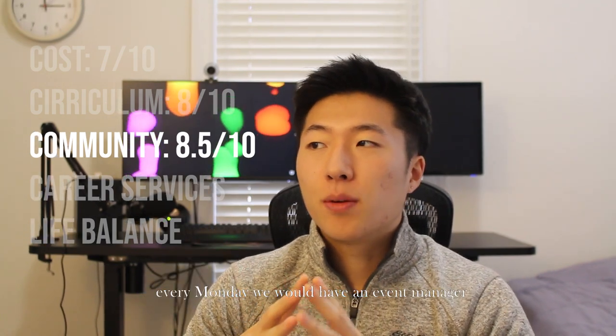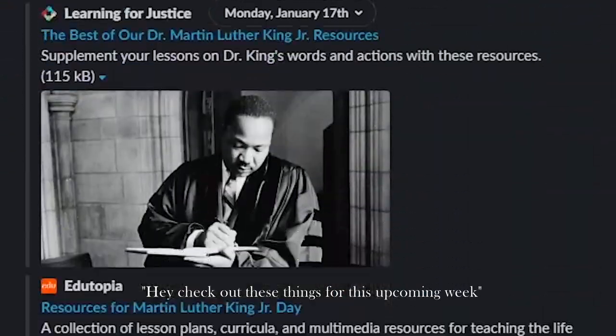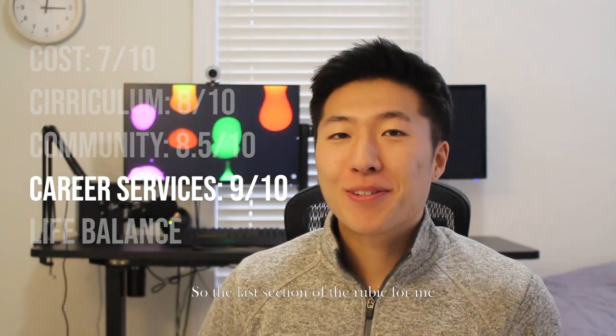For community, I give it an 8.5 out of 10. I based this on how authentic the instructors felt and how many events there were to connect with peers — every Monday an event manager would post a huge message on Slack listing things happening that week. Next is career services: my career coach was super cool, down-to-earth, and very relatable. Having that accountability and guidance being so new to the field was super helpful. I give career services a 9 out of 10.